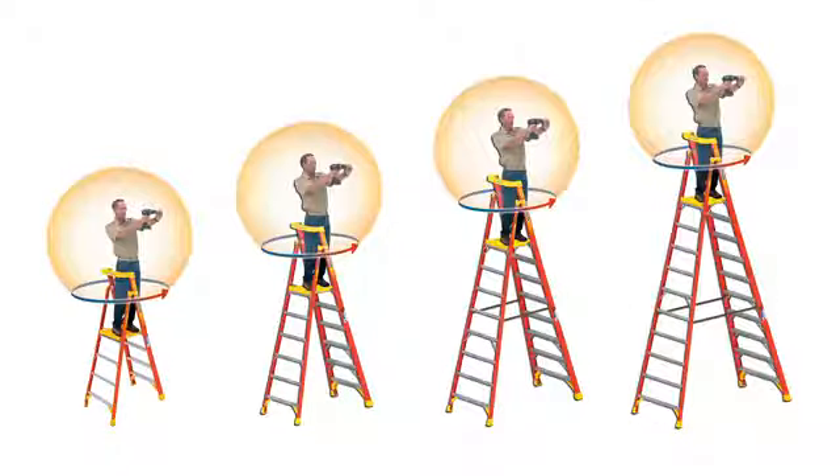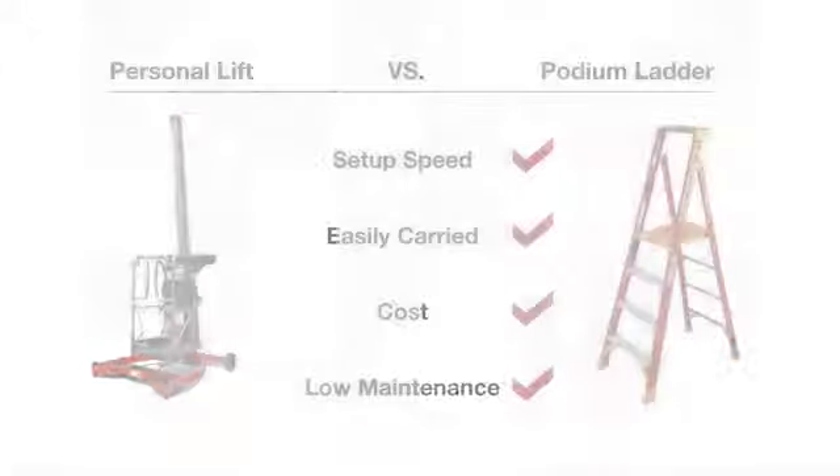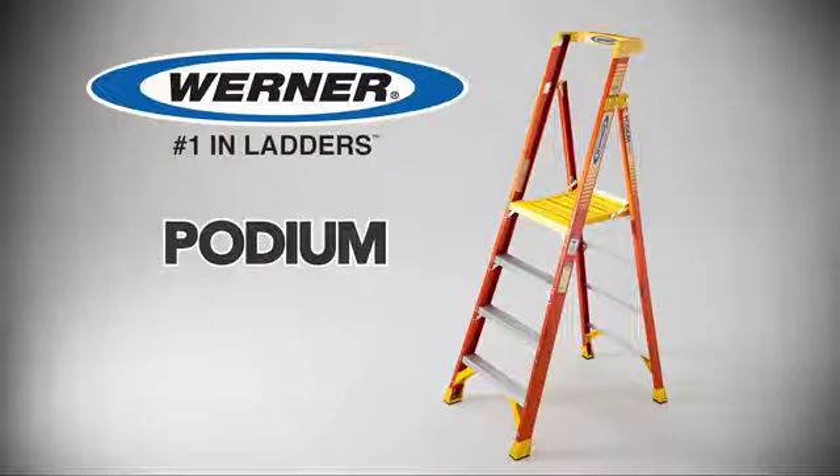Available in sizes from three to ten feet, the Podium ladder is ideal for working at fixed heights and is much easier to maneuver than scaffolding or lifts. The new Werner Podium — built so you can work comfortably all day in every direction.